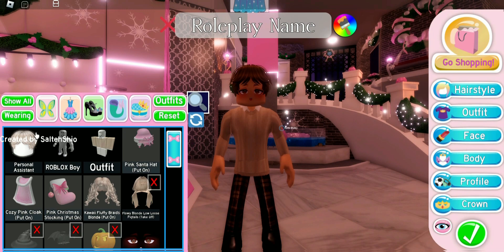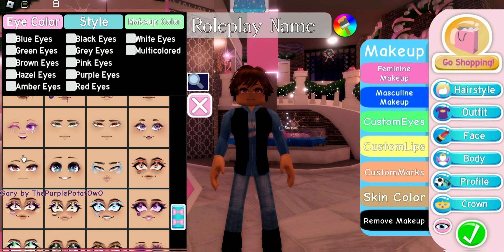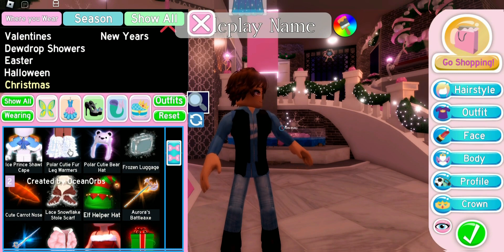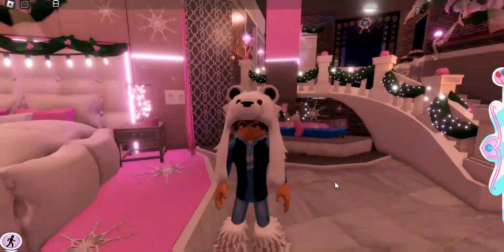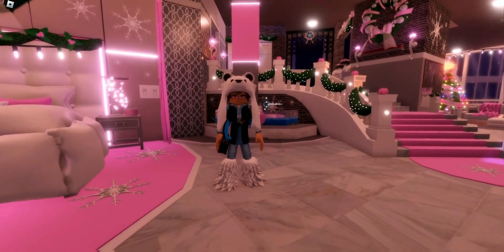For the final outfit, let's use the Jean Vest Streetwear — a nice casual outfit. We're going to use the Side Swept Wonder Boy hair, the face Gary by the Purple Potato, and the Polar Cutie Fur Leg Warmers again. I also want to wear the Polar Cutie Bear Hat — it makes a cute set with the leg warmers. We'll finish with Ash's Skateboard and the Antique Messenger Statue.